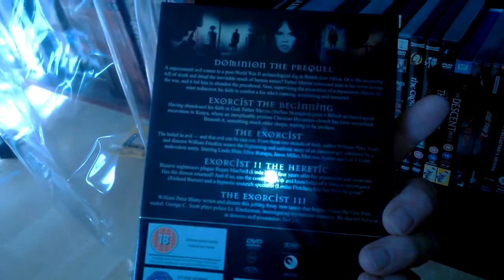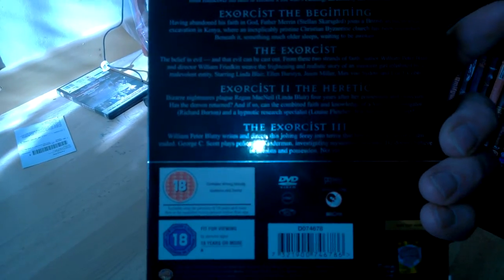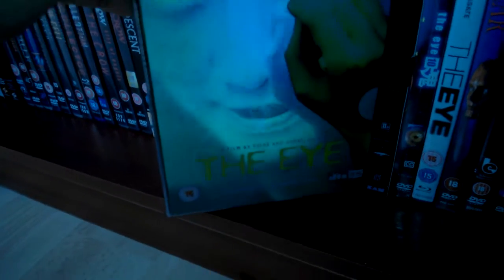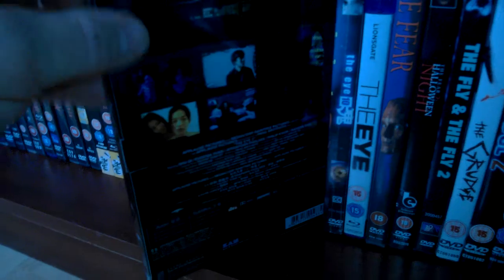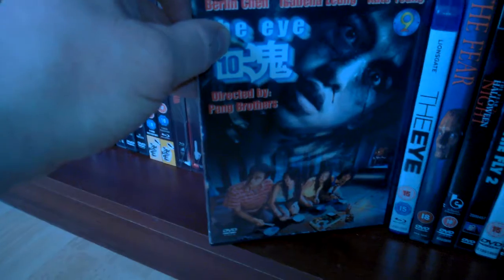Then the complete anthology Exorcist box set, really good. Dominion: The Prequel, The Exorcist: The Beginning, The Exorcist, Exorcist 2: The Heretic, Exorcist 3 — I must admit I think Exorcist 3 is a really good film, I enjoyed it. Then the Titan Asia Extreme collector's edition of The Eye, great cover. The Eye 2 — good film, that one is actually from Asia. And The Eye 10, which was a quite strange film. Then there's the remake of The Eye which didn't hold up to the original at all.